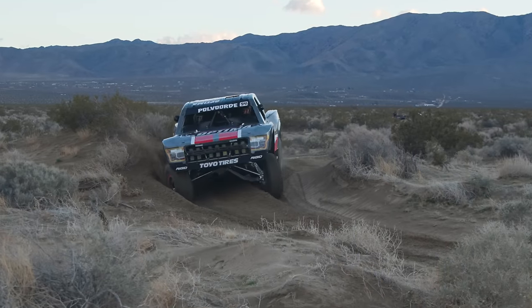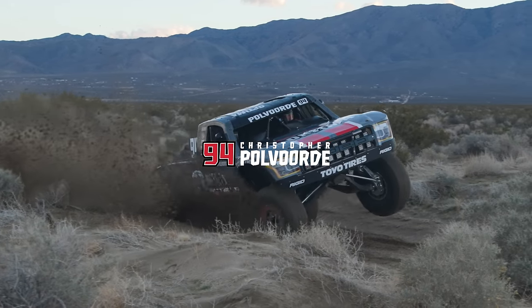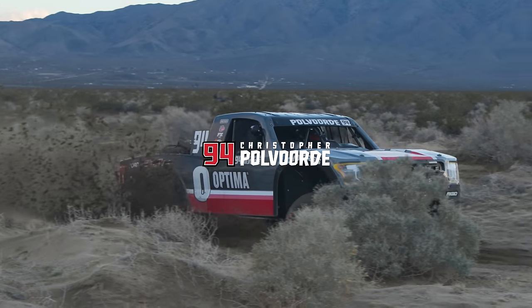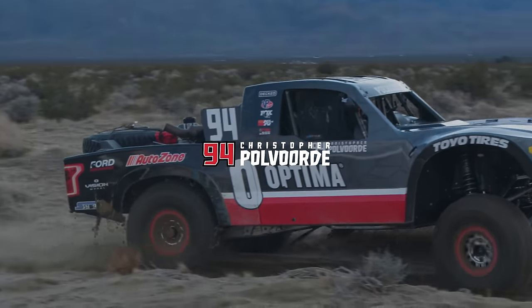That's a wrap. We'll see you at King of the Hammers. Tune in for the live stream.